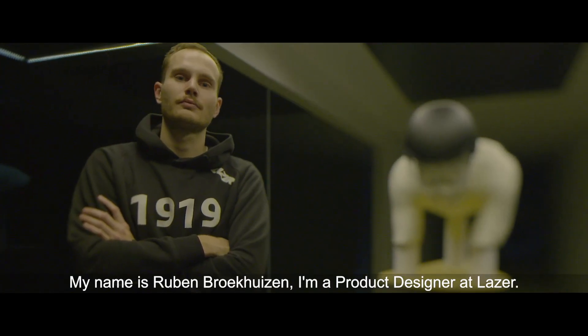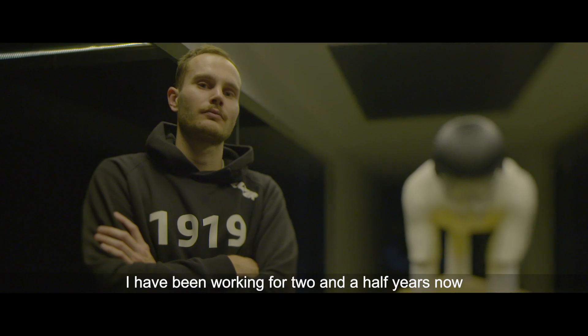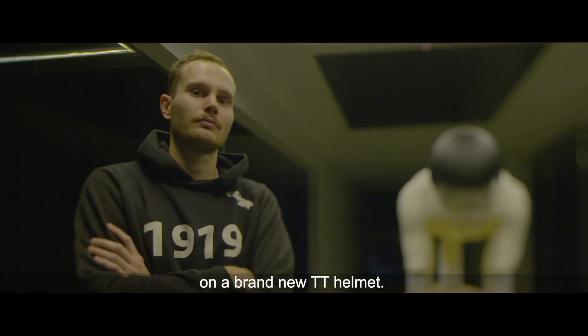My name is Ruben Broekhuizen. I'm a product designer at Lazer and I'm working right now, already for two and a half years, on the brand new TT helmet.